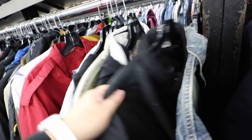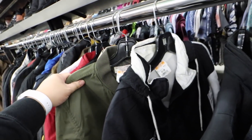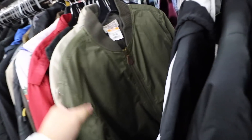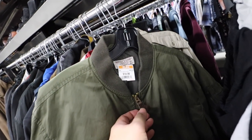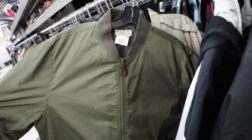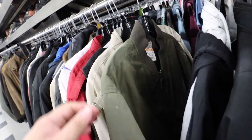I'm looking through the jackets. They have like three Members Only jackets. They also have so many Hunter boots. What is this? Ooh, Wallace and Barnes — this is like an expensive brand that they carry at J.Crew.